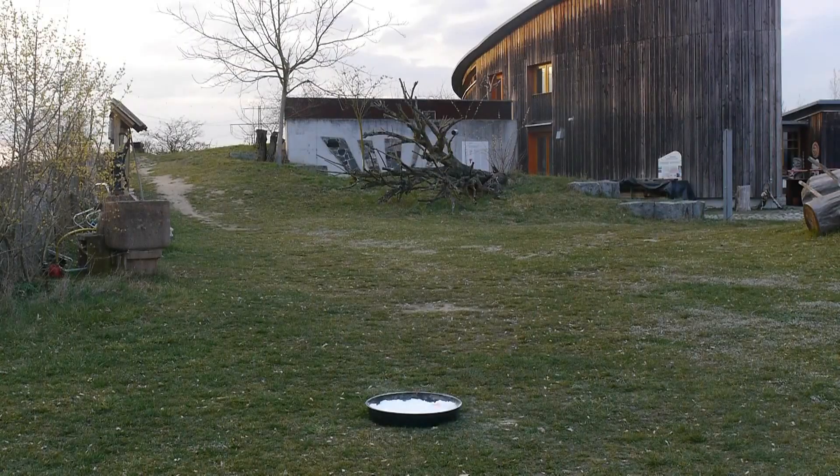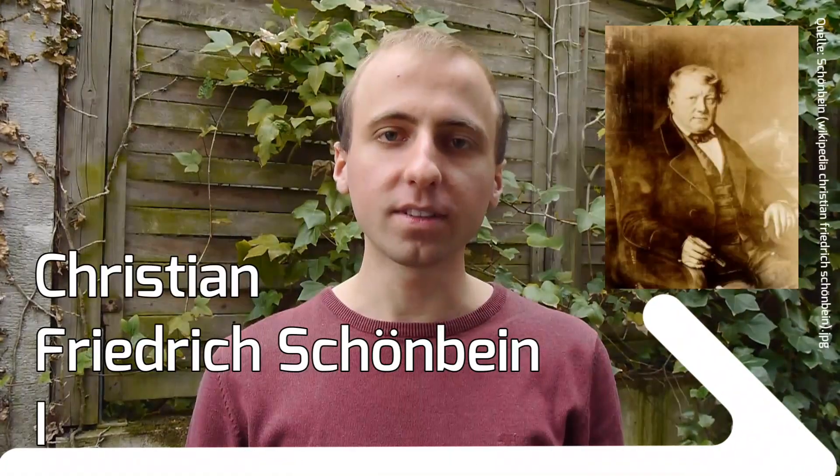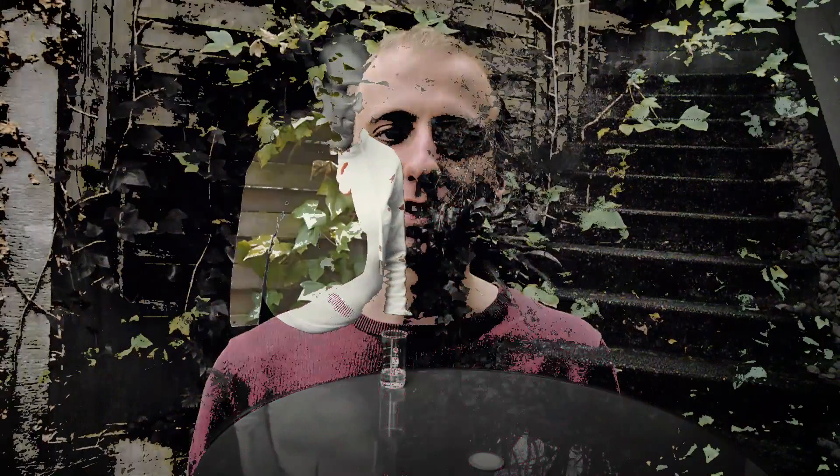Now we get to my favorite part of the video: another really famous semi-synthetic plastic. It's not only famous because it was so useful, but also because it was so dangerous. What I'm talking about is of course cellulose nitrate. It was discovered by Christian Friedrich Schönbein in 1846 when he spilled a mixture of nitric and sulfuric acid on his kitchen table.